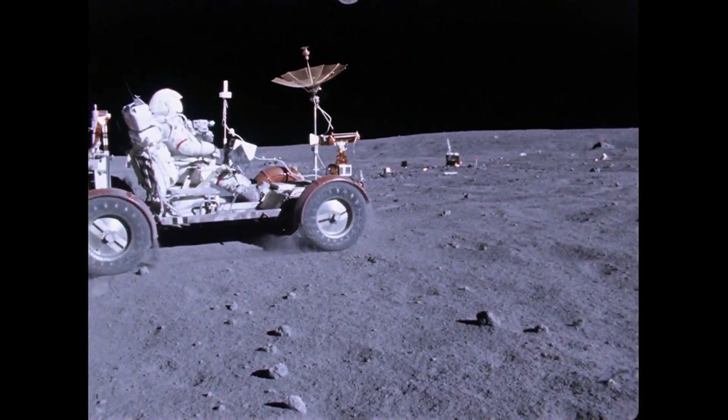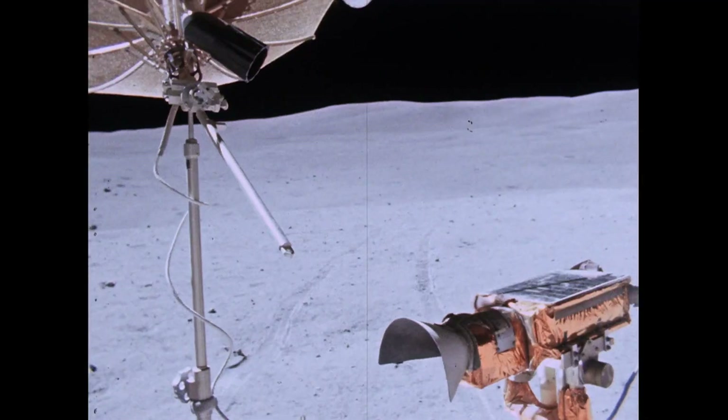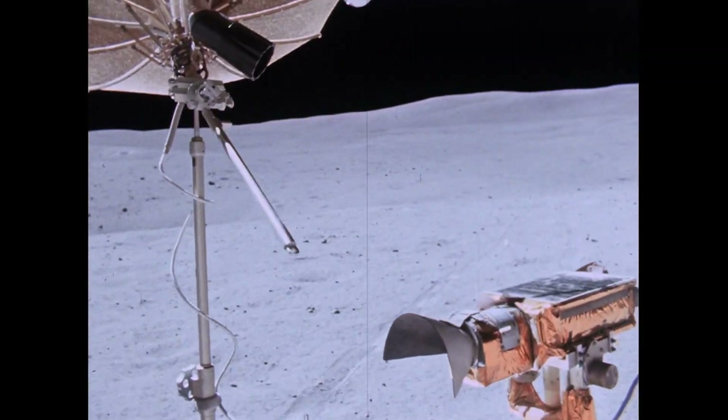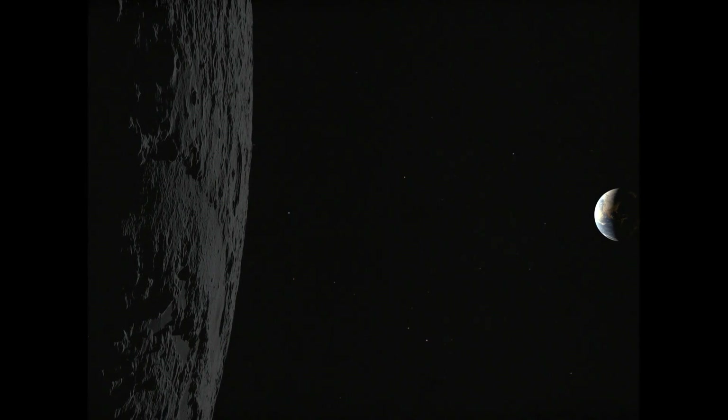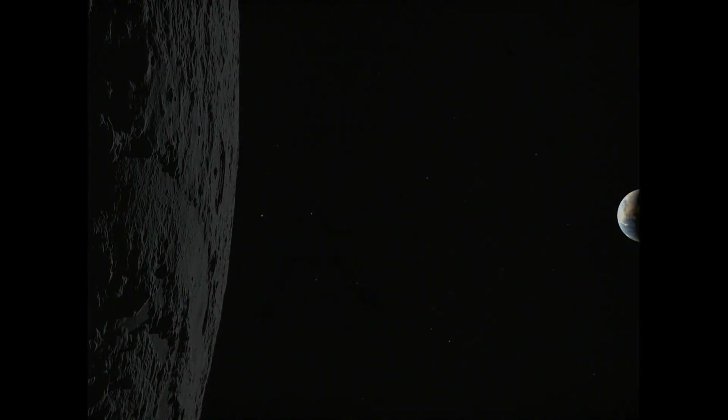Not for personal glory, not for personal gain, but to learn — to make the unknown known. And as we leave the moon in Taurus Littrell, we leave as we came, and God willing, we shall return with faith and hope for all mankind.